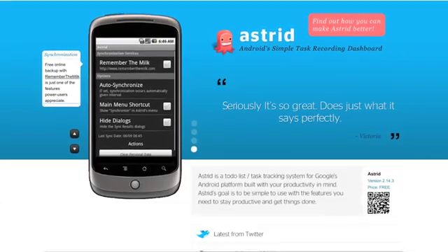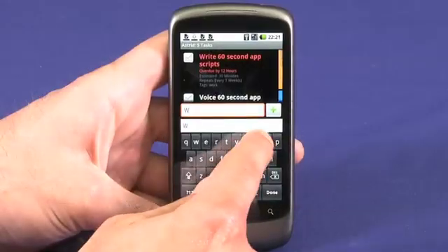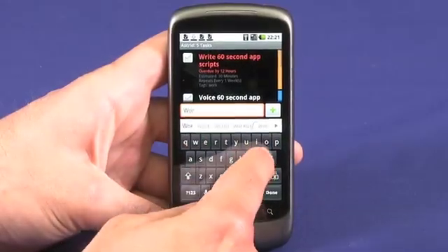Astrid is a to-do list app with a difference. Rather than the usual straight-down-to-business to-do lists, Astrid is a little friendlier in its approach. And that's good, because I've got my colleagues, my friends, my family, and even myself to berate me when I'm not on top of my tasks. In fact, it's about the friendliest taskmaster I've ever met.